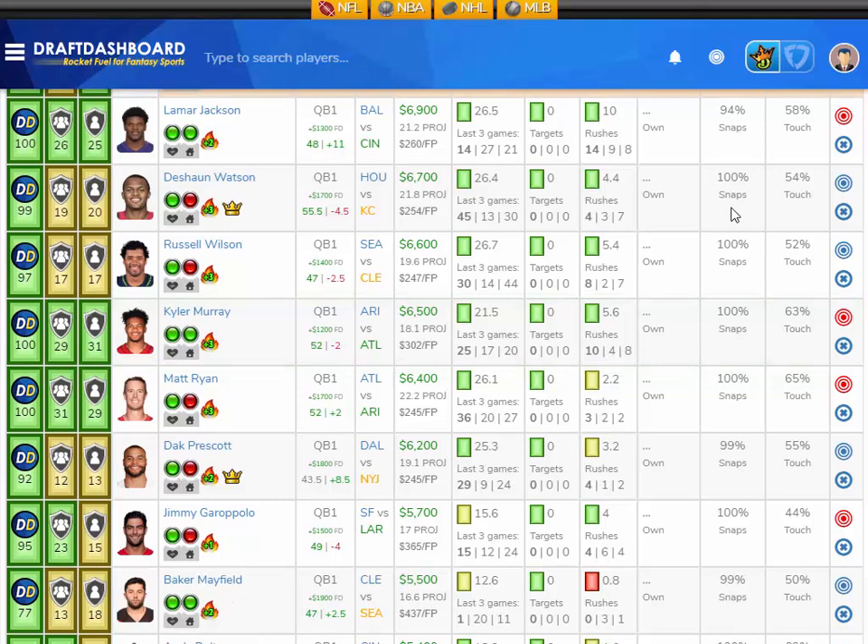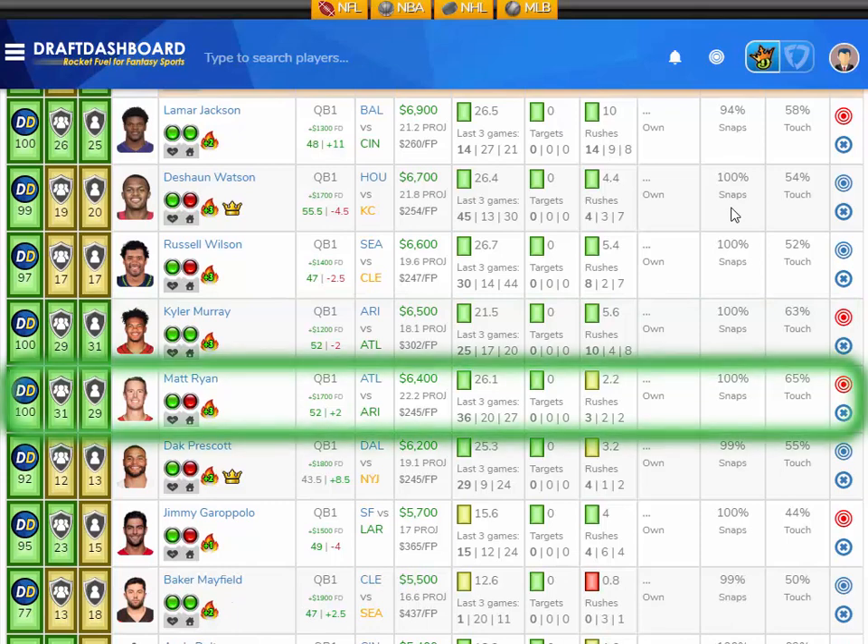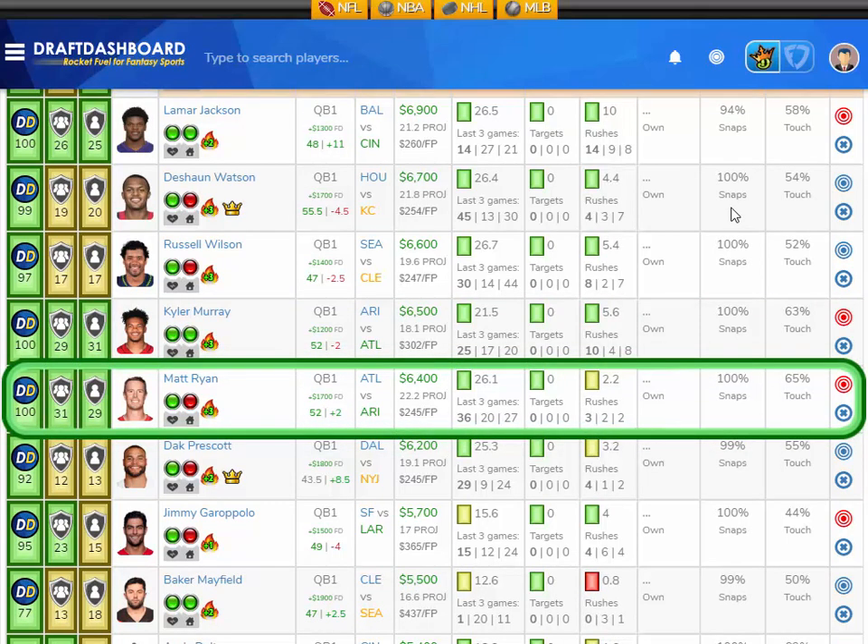And on the other side of the ball, why not start Matt Ryan from the Atlanta Falcons playing the Arizona Cardinals, who have the second worst defense overall and give up the third most fantasy points to opposing quarterbacks? Matt Ryan is averaging 26.1 fantasy points per game on the season and scored 36 fantasy points last week. He doesn't rush the ball often but he's super accurate, makes good decisions, and has nice receiving targets in Julio Jones, Mohamed Sanu, and Austin Hooper.